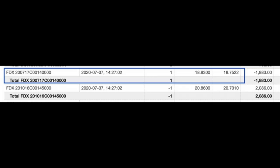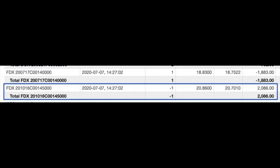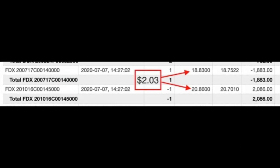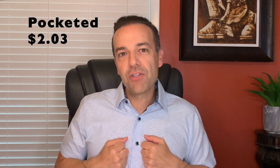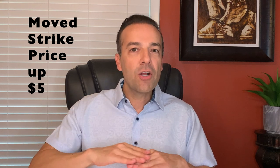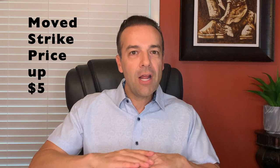Notice the trade that we did. We bought to close the July $140 strike price call that we had sold back in June, and we went out several months to the October 16th expiration to sell to open the $145 strike price call option. We gained $5 in stock appreciation and pocketed the difference between the $20.86 per share we received selling the October $145 call and the $18.83 we paid to buy back the July $140 call — netting $2.03 per share.